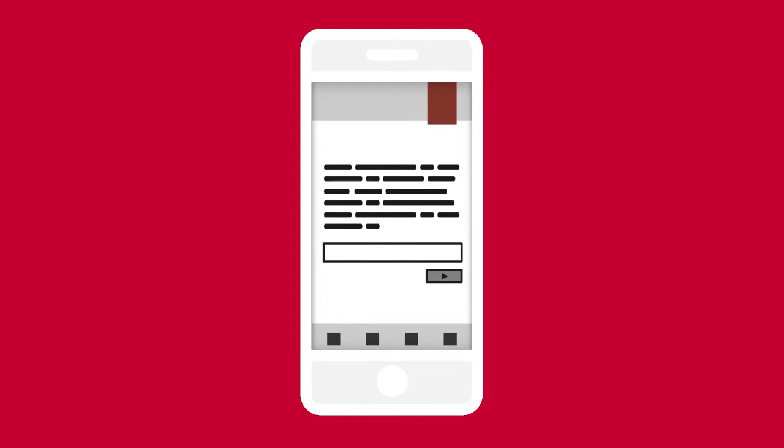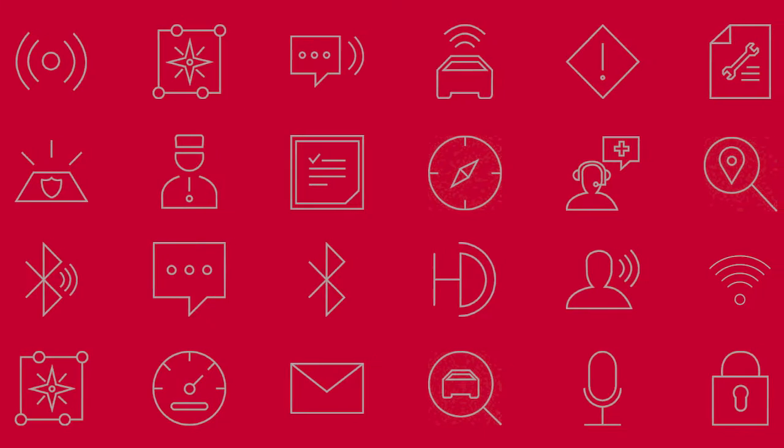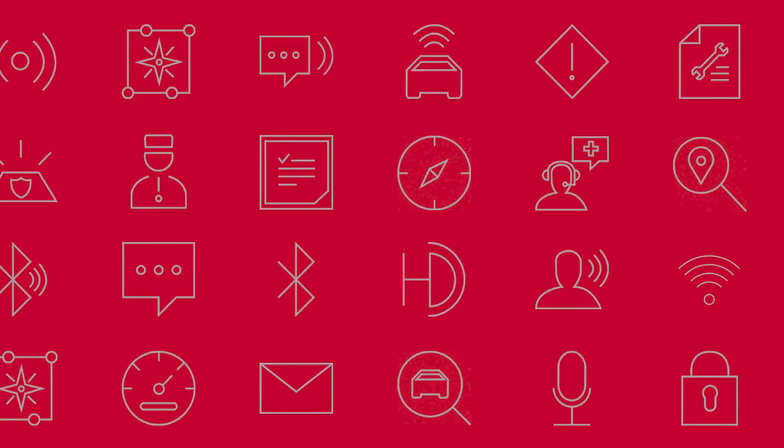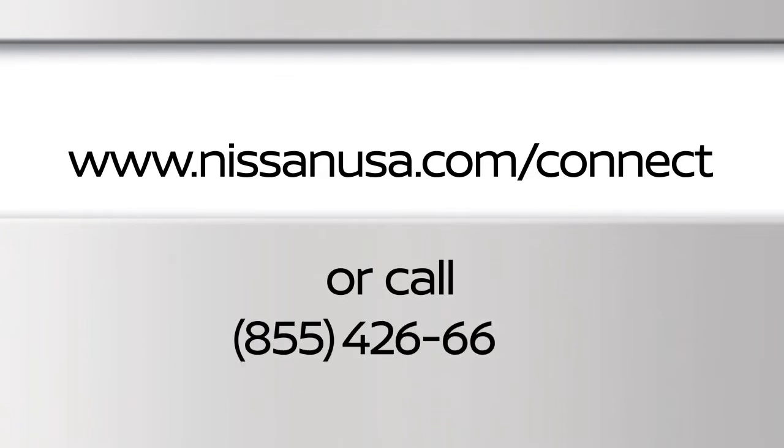Next, download the Nissan Connect Services companion app and log into it using your Nissan Owner Portal ID and password. For full details on Nissan Connect Services or to enroll your vehicle, please visit www.nissanusa.com/connect or call 855-426-6628.